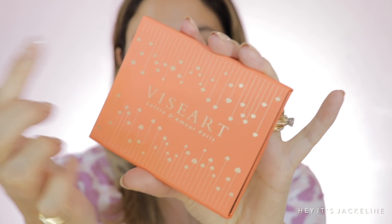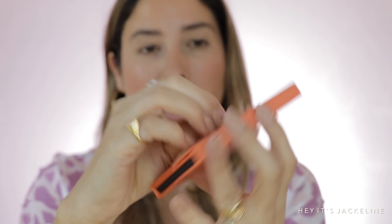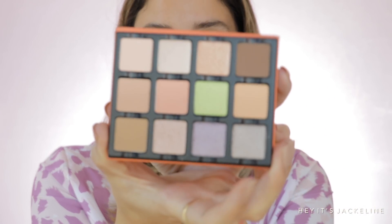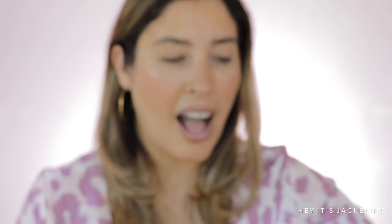I'm super excited for this eyeshadow palette — it's from VCR, their new Love Letter Étendu palette. They were so sweet and sent it to me — thank you VCR! I was super excited when I saw the packaging with all the little hearts everywhere. It's their easel palette, a little bigger than their petite ones, and the color story is just very beautiful.